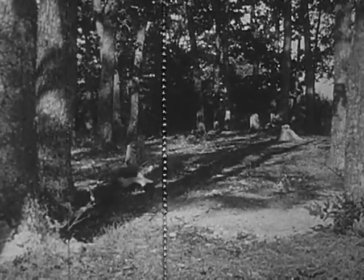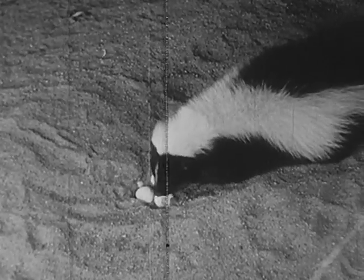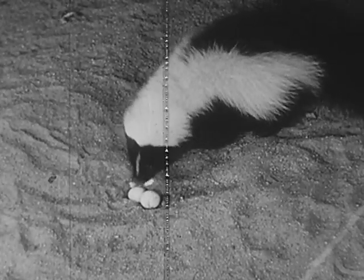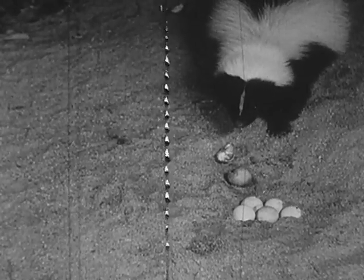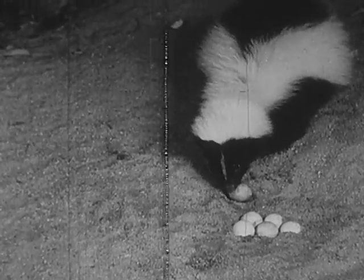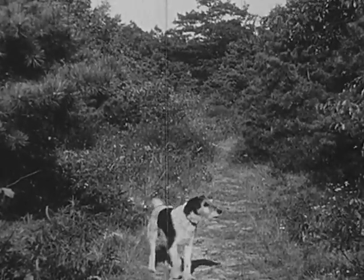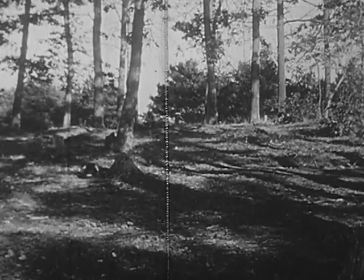A few evenings later, a skunk walks by the clearing where the snapping turtle laid her eggs. Soon the skunk discovers the nest of eggs. Skunks like eggs — the skunk quickly uncovers them with its front paws. This is going to be a feast. The skunk takes one egg and opens it. But the skunk is startled, and for the time being the eggs are safe.